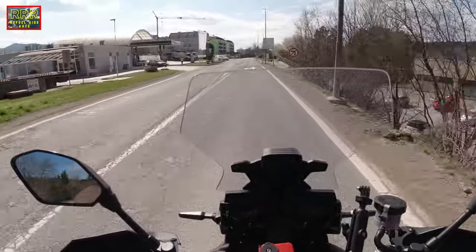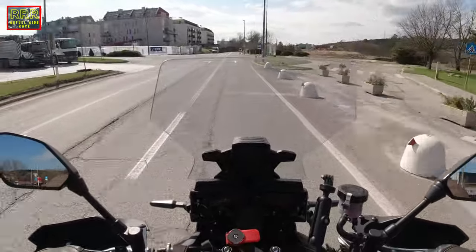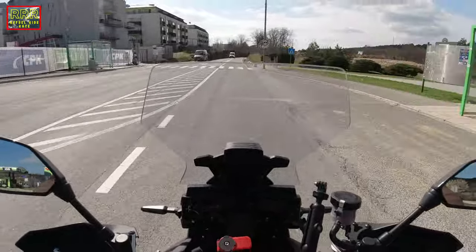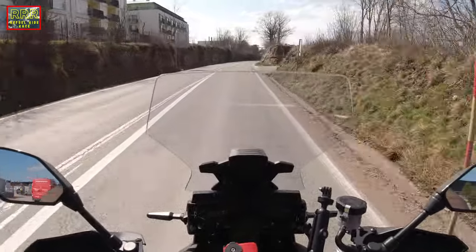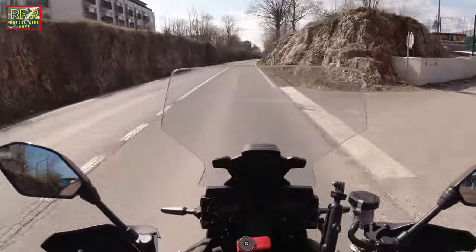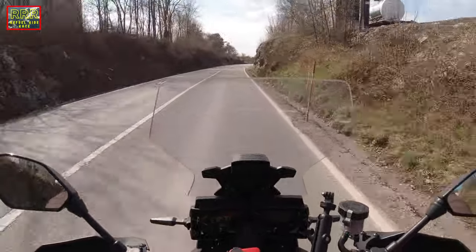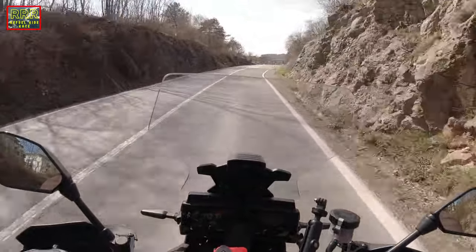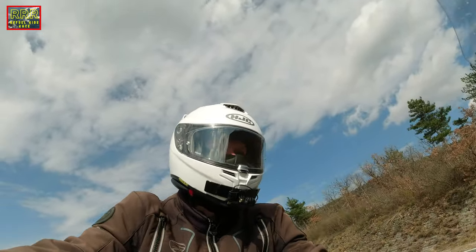The sun is out and that's really, really nice today. It's about nine degrees but very sunny, and this is the right moment to go for a ride. I'm happy that I decided to come out.